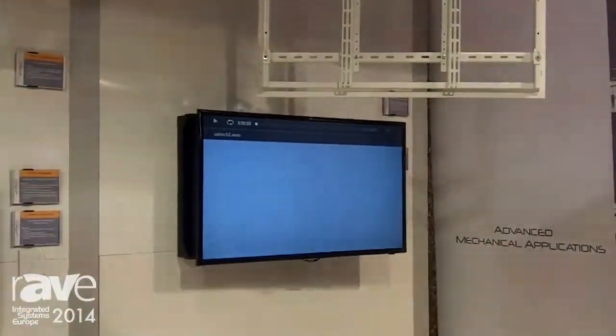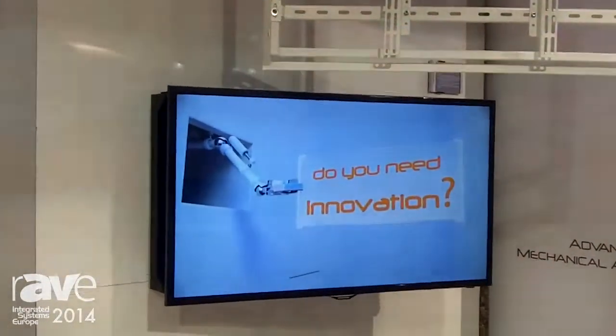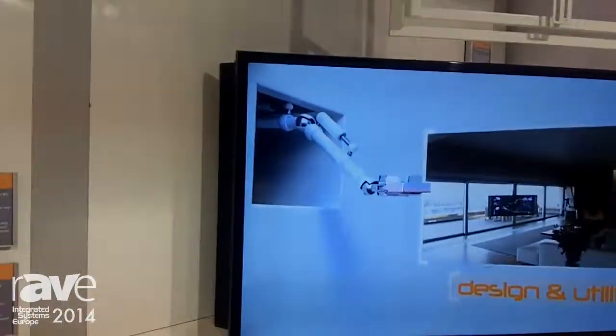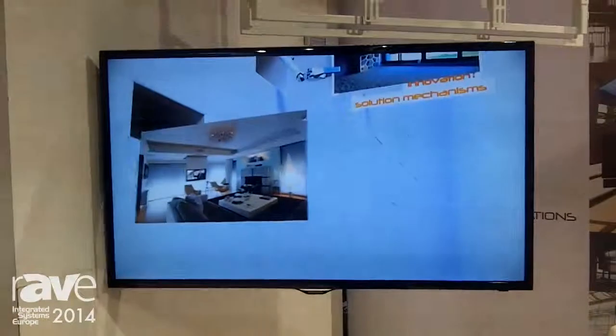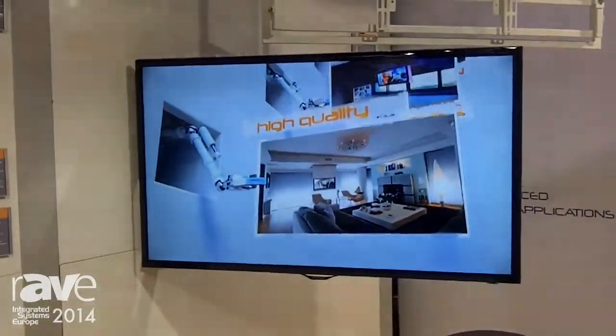We are also showing this year some new motorized wall brackets for flat panels with opening angles up until 85 degrees and maximum load capacity 80kg. Easy to install and reliable in motion.